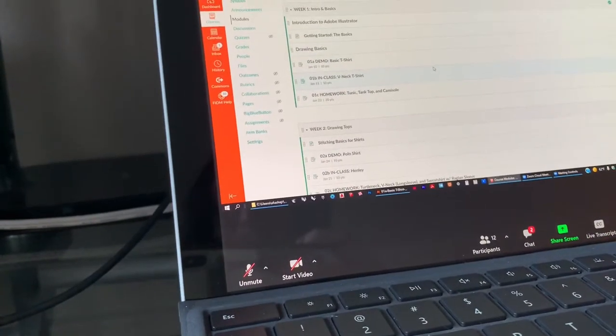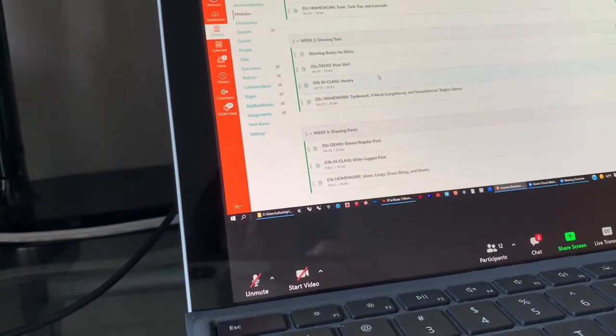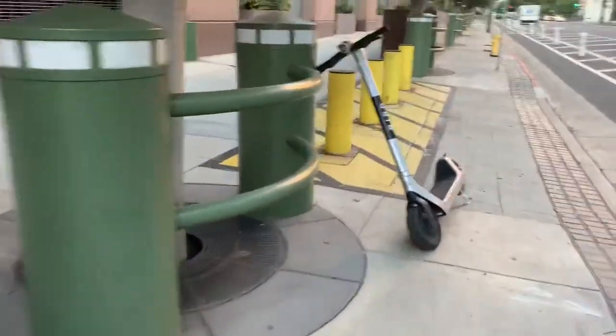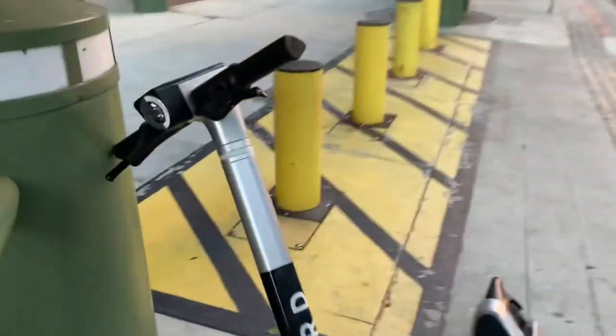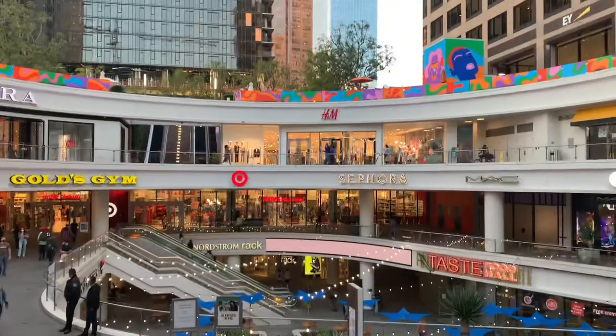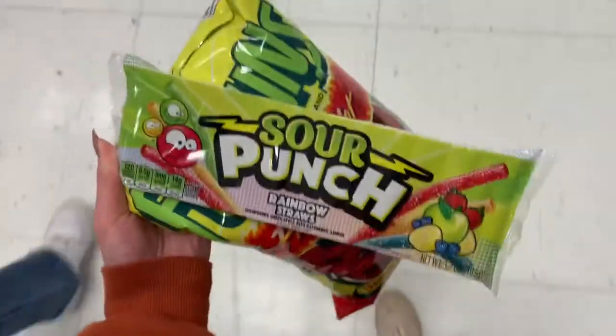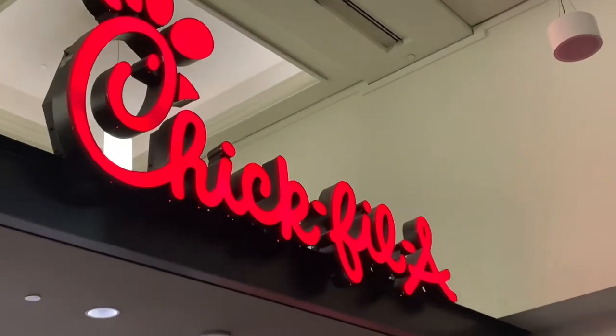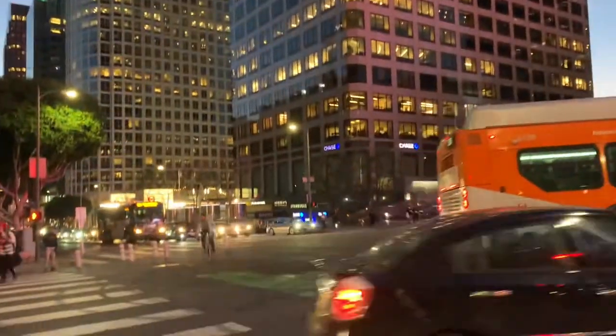Here's my next class, which we literally didn't even do anything. Since class ended early, we decided to scooter to Target. After Target we got Chick-fil-A, did a little bit of window shopping, and then went back to our apartment to finish up some homework.